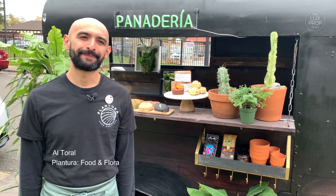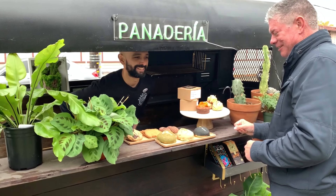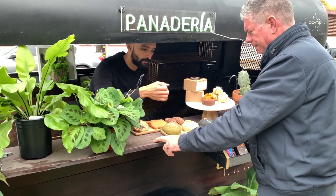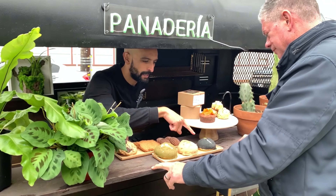I'm Al Toral. I'm a pastry chef for Plantura Sacramento. We're a contemporary Mexican bakery and a plant nursery. We sell all of our baked goods — we make them in-house. We use great quality ingredients: Mexican-style pastries with a fusion twist. So that means our flavors are a lot more modern.